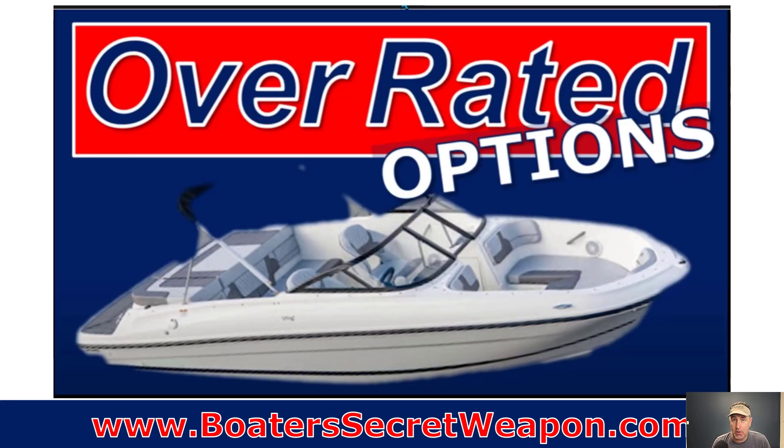Another thing: when you are buying your boat, some options are going to add value and others you're going to pay for that just aren't worth it on resale. Avoid some of the overrated options that you will pay for but won't get a return on. The upgrade on the stereo system — you're going to get a fractional return on that. LED lights and extra aesthetic stuff — you're going to get minimal, if any, return on those investments.